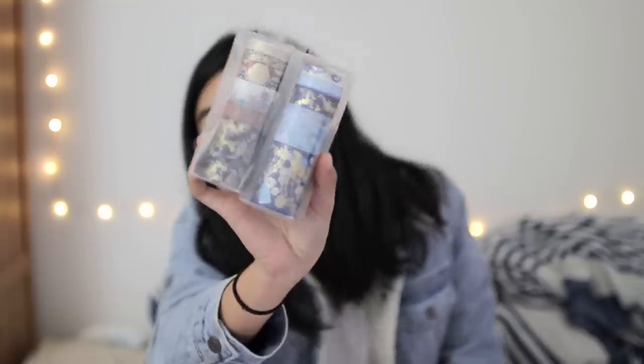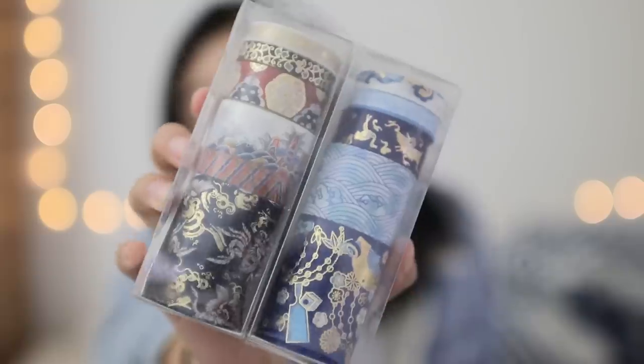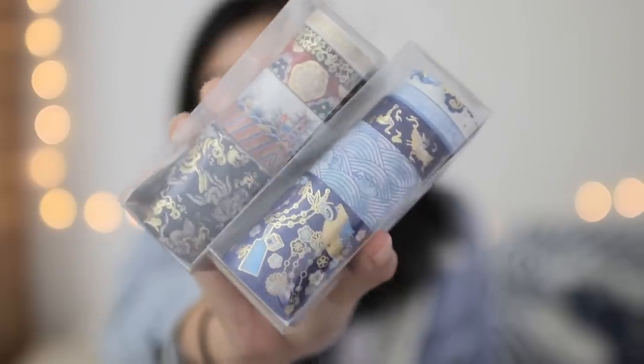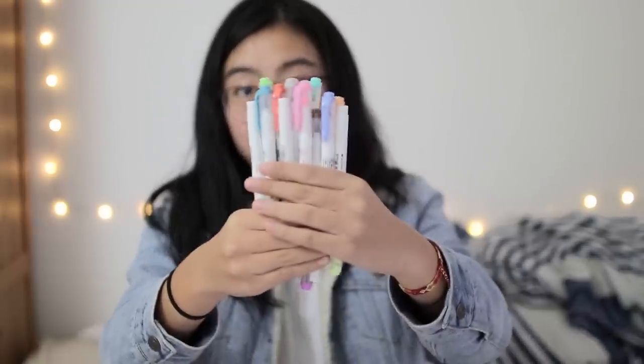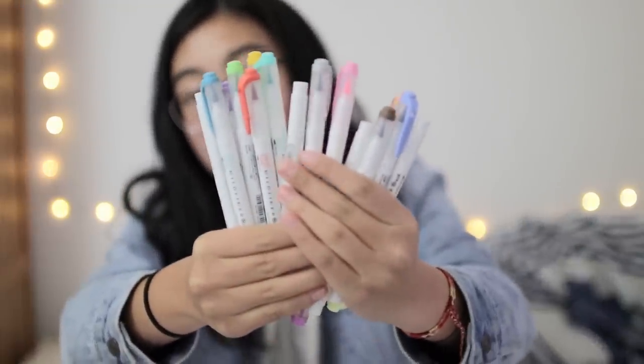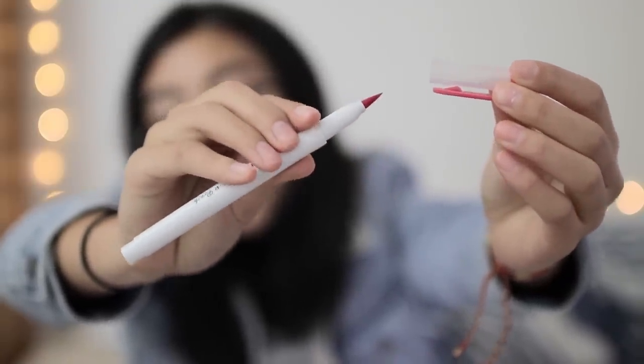Now let's move on to set number two, which first of all includes these absolutely beautiful washi tape sets. They've both got this very pretty metallic gold foil on them. Another item that is quickly becoming a classic giveaway item is this set of 15 Zebra Mildliner brush pens. These Mildliner brush pens match the colors of the Mildliner highlighters, but instead of a highlighter tip, they have a brush tip on one end and a fine point marker tip on the other.